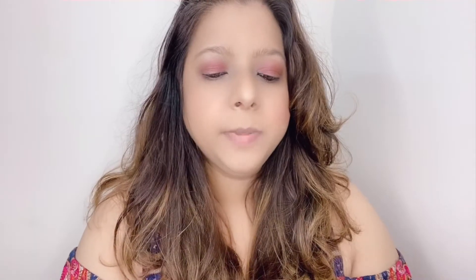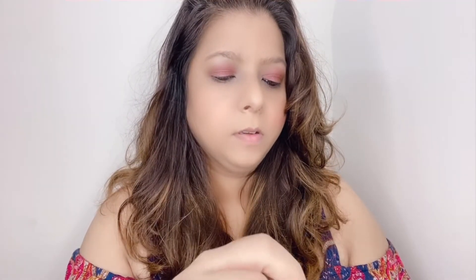The lipstick comes in a transparent tube with a silver cap, and this is what the applicator looks like. I really like the packaging — it's pretty simple.